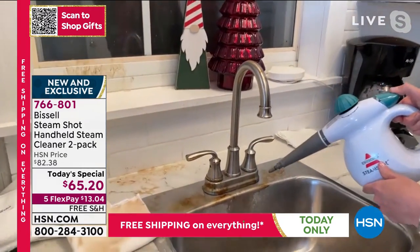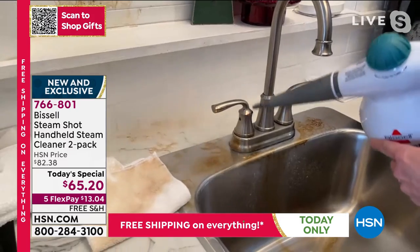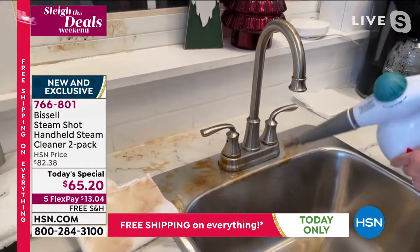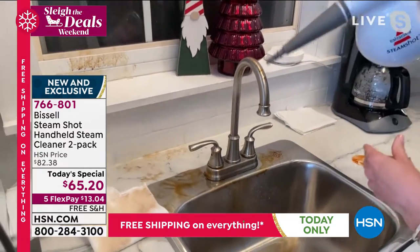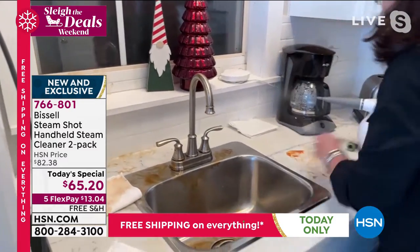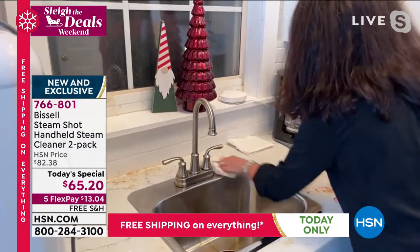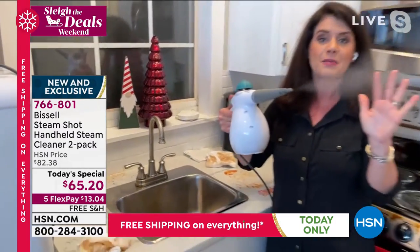Think of all the stuff that's hidden inside. We brought in as many as we did today for this Today's Special, and we were supposed to have enough quantity to last us all the way until the new year. We probably will not make it tonight, because we haven't been able to have one of these in five years.